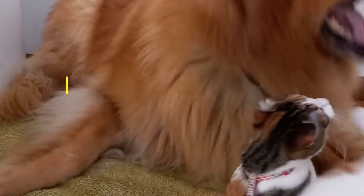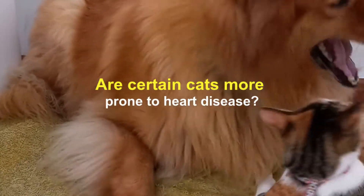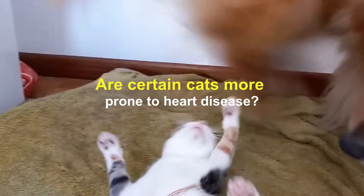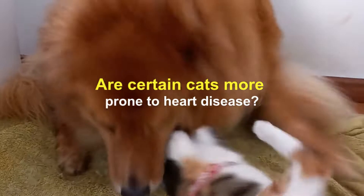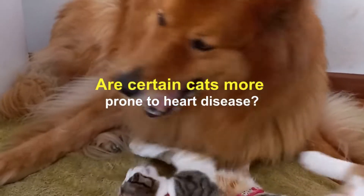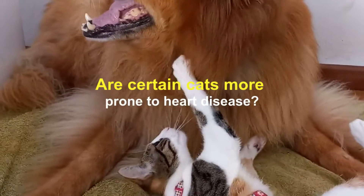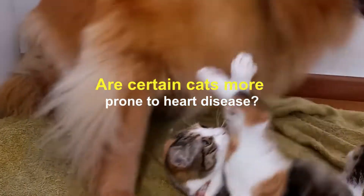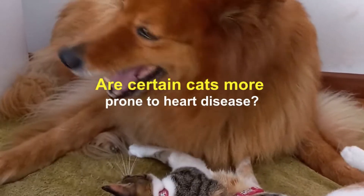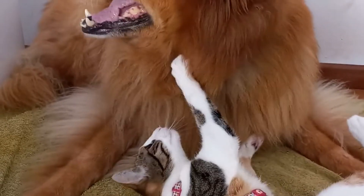Terrier breeds do not tend to be affected by heart disease as much as other small breeds. Are certain cats more prone to heart disease? Most people don't have purebred cats, so it can be more difficult to make generalizations. However, Maine Coons, Ragdolls, Bengals, Sphinxes, and American Shorthair breeds tend to be the most affected with hypertrophic cardiomyopathy from a genetic standpoint. This condition causes the cat's left ventricle to thicken, making it difficult to pump blood to the aorta. There is still a long way to go before the scientific community has a handle on feline genetics and heart disease — with people, we know of more than 600 genes that code for this disease, but with cats, we have only one.